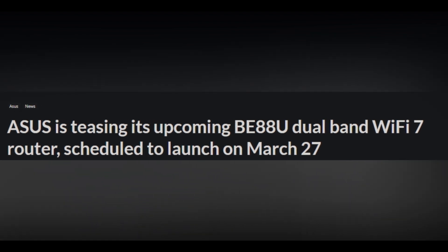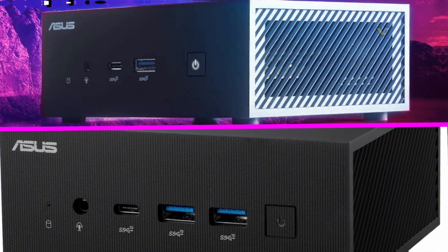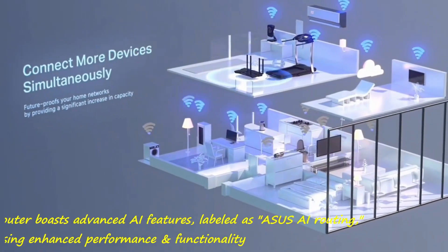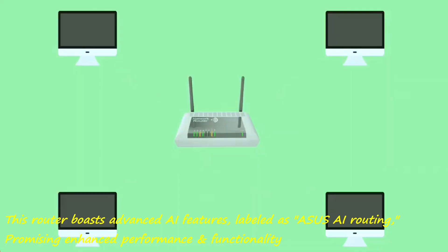Introducing the ASUS RT-BE88U Dual Band Wi-Fi Router, set to launch in China on March 27 alongside the Intel Core Ultra-powered ExpertCenter PN65 Mini PC. This router boasts advanced AI features, labeled as ASUS AI Routing, promising enhanced performance and functionality.